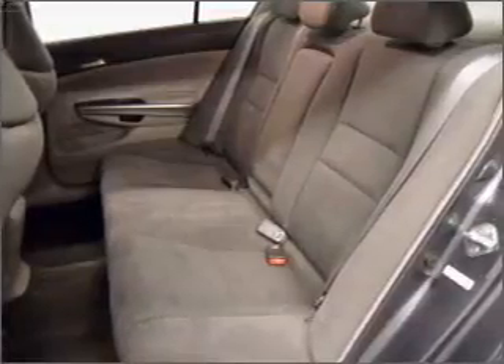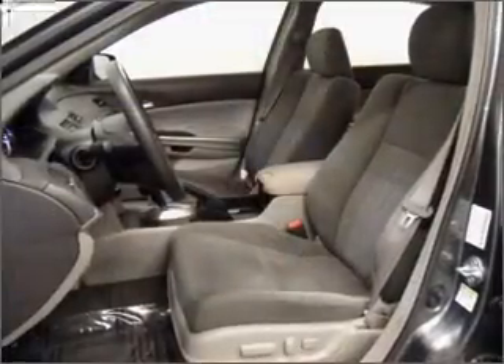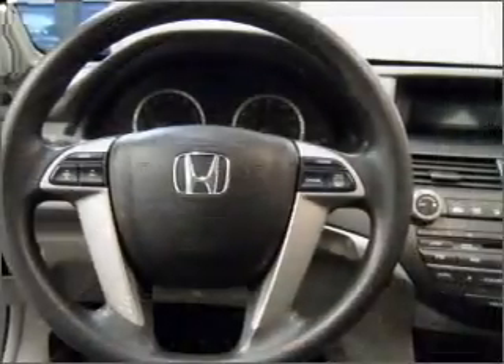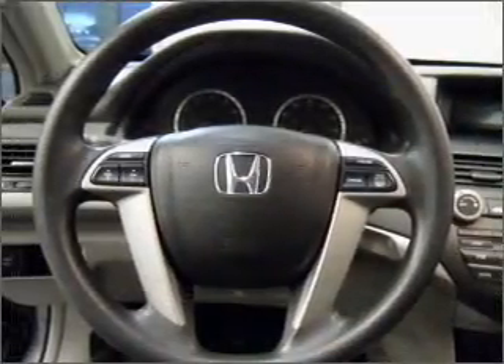Stand out from the crowd with premium wheels. Brake safely with the anti-lock braking system. Heated seats are a desirable comfort feature, and there's nothing like a sunroof on a nice day.